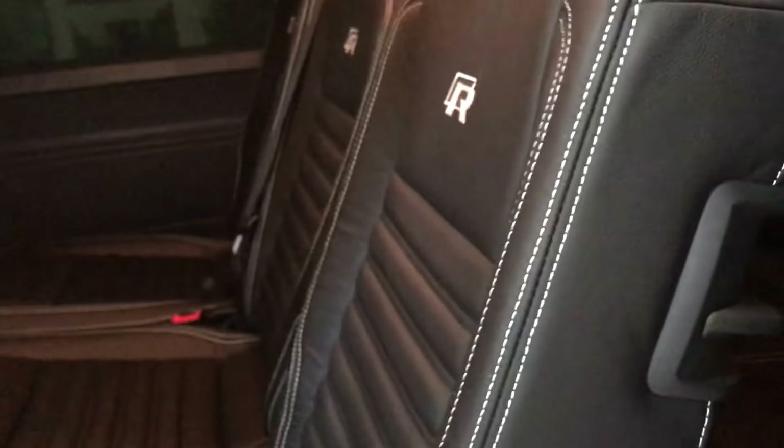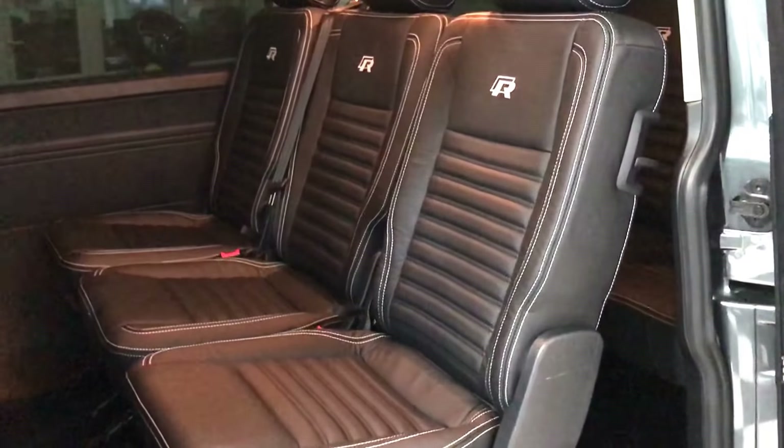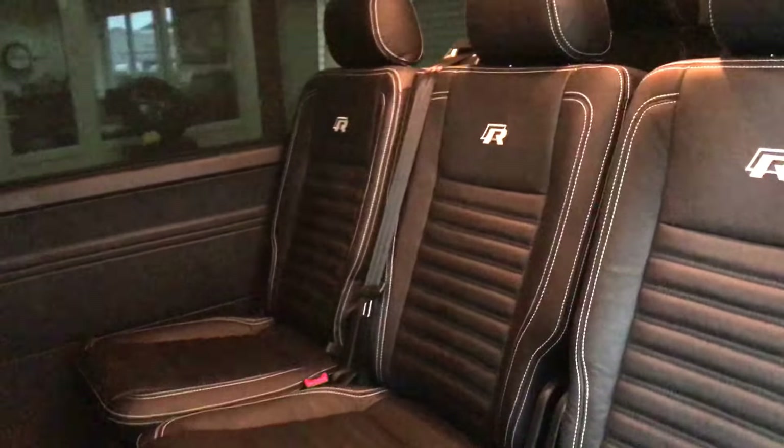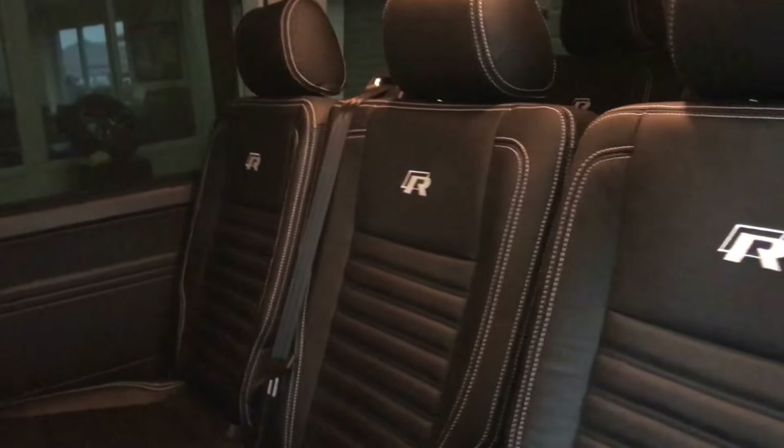As this is a nine-seater, you've got two additional rows of seats — three individual seats in the middle, which all come out independently and fold up. You can access the rear from both sides using these levers, which takes you through to the bench seat in the rear.